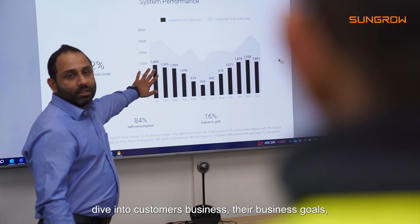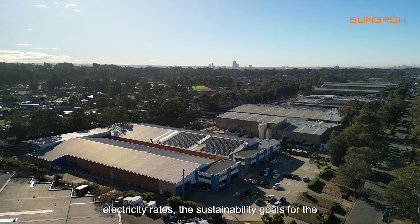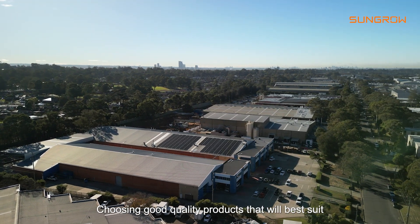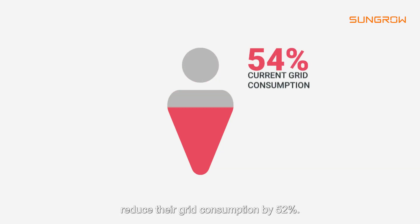For us here at Solar Galaxy, our team takes a deep dive into customers' business — their business goals, their needs, their current energy consumption and electricity rates, their sustainability goals for the future — and choosing good quality products that will best suit their project. Solar Galaxy has been able to help and reduce their grid consumption by 52 percent.